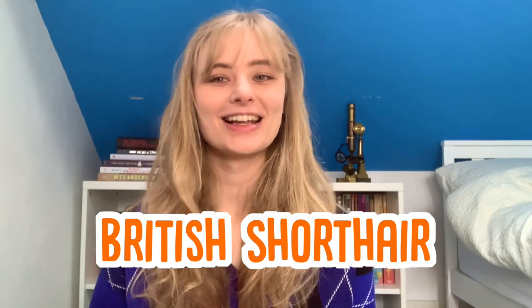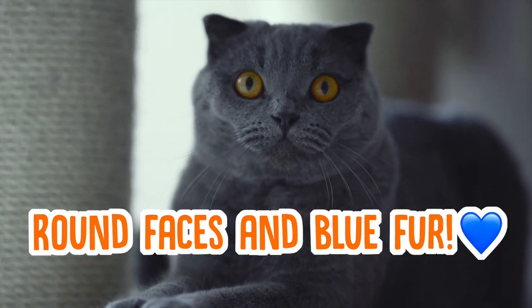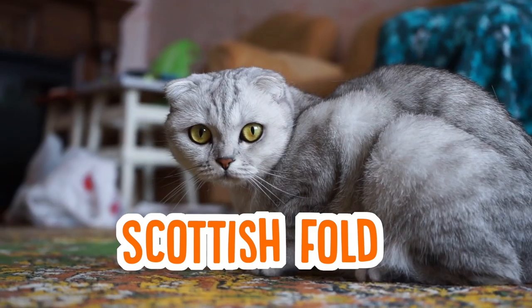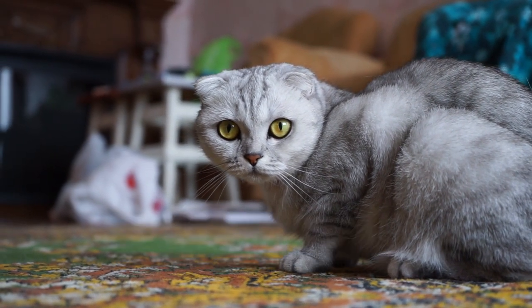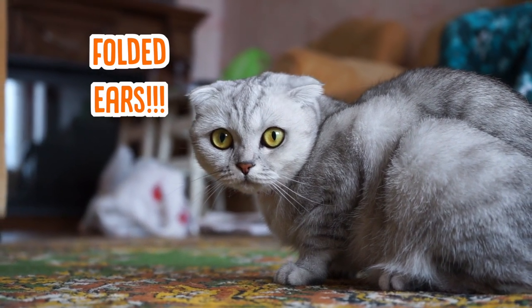The British Shorthair is another really common cat breed, identifiable by their cute round faces and unique bluish coat. They can look similar to the Scottish Fold, which is another popular round-faced cat breed, but the two are very easy to tell apart due to the fact that the Scottish Fold has adorable folded ears.